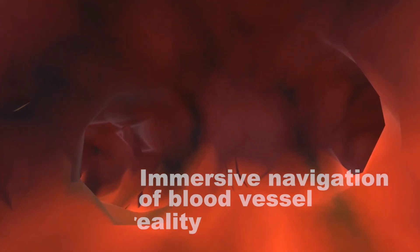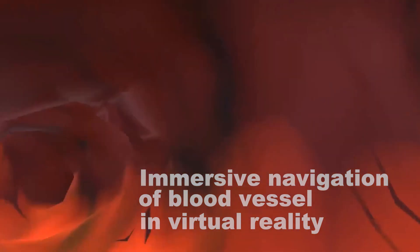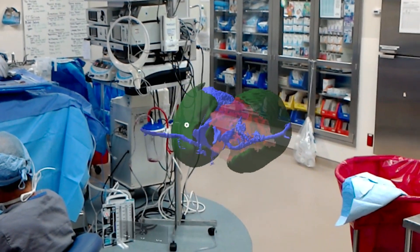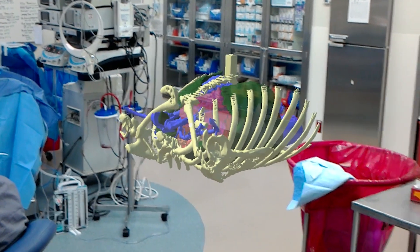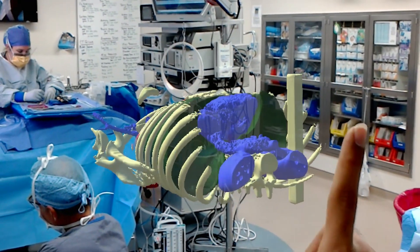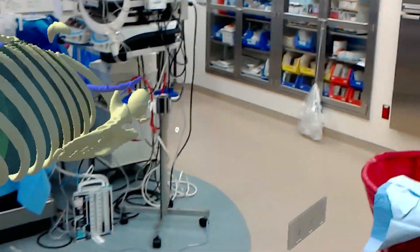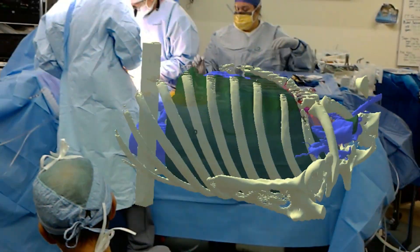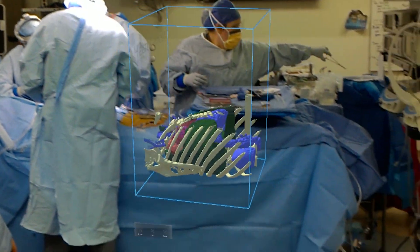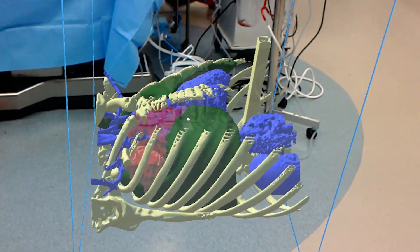Our next goal is to create something that can be used intraoperatively. Essentially, this heart that you see — we will develop the technology, we are in the process of developing the technology so that it automatically maps onto you. So before you even open the chest cavity, it's like you have X-ray vision. You can see inside and you know exactly where you should go in for that incision. You know exactly where that team is — there's no guesswork involved.